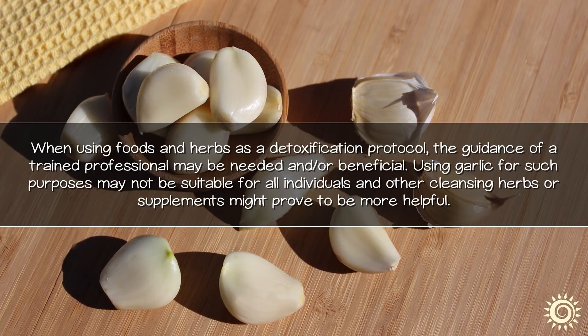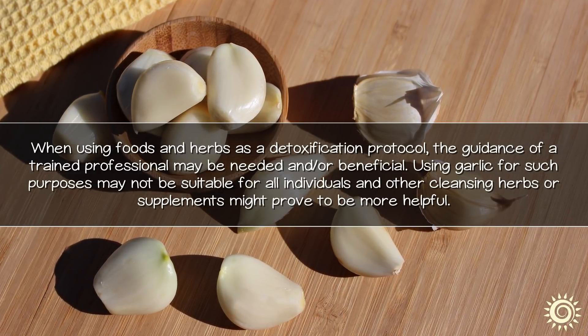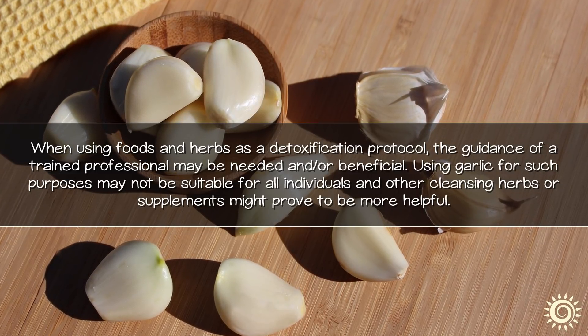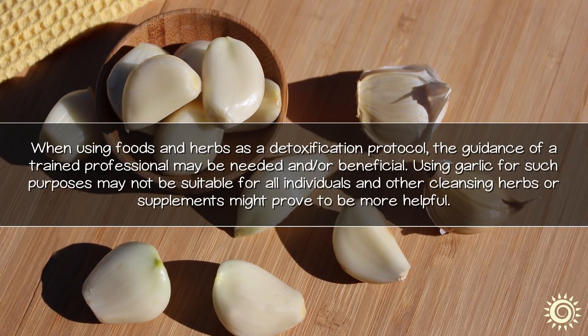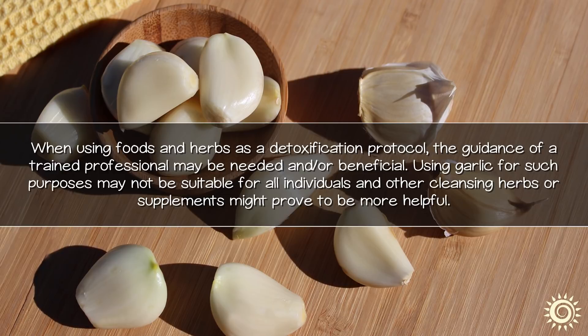When using food and herbs as a detoxification protocol, the guidance of a trained professional may be needed and or beneficial. Using garlic for such purposes may not be suitable for all individuals and other cleansing herbs or supplements might prove to be more helpful.